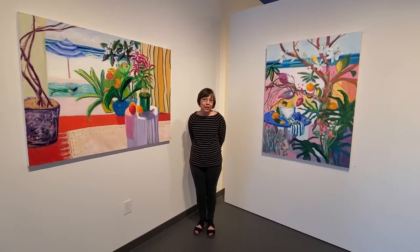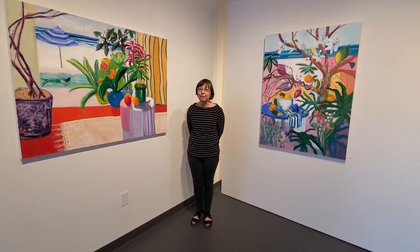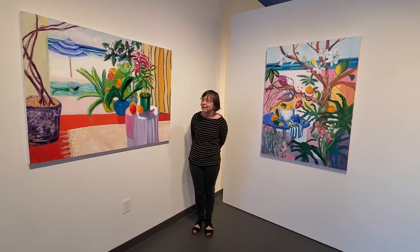Do you like imagination and whimsy? Do you like a tropical landscape and the feeling that you could practically smell the paintings, full of fruit and flowers and the sea?